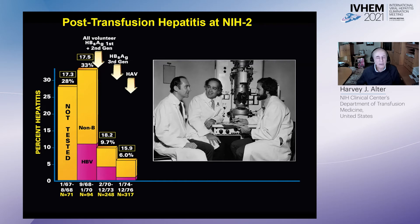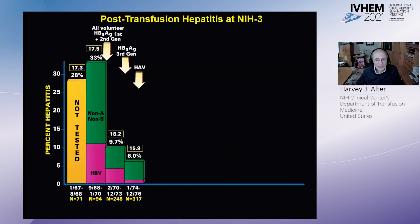It was then that we brilliantly deduced that if these were not hepatitis A or hepatitis B, we'd call it non-A, non-B. We did that only because we hadn't yet proven that there was a virus, and if so, we didn't know how many.